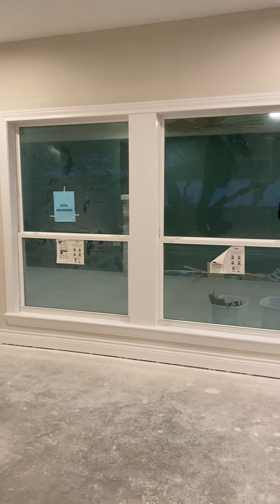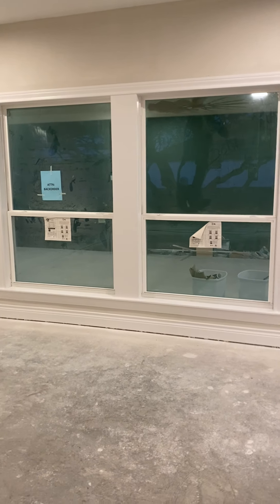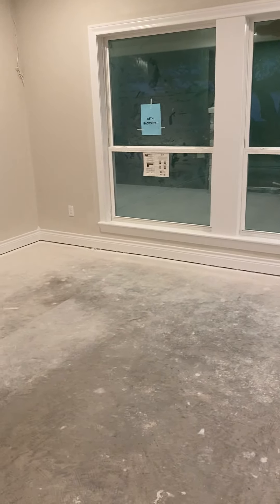More cabinets. And a little bar area — they haven't put the backsplash yet, but we'll have bar stools going all the way around, like that.